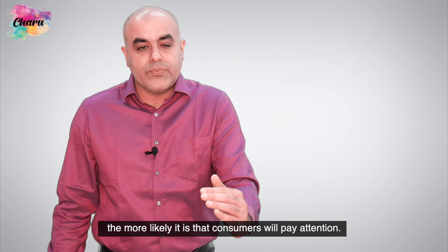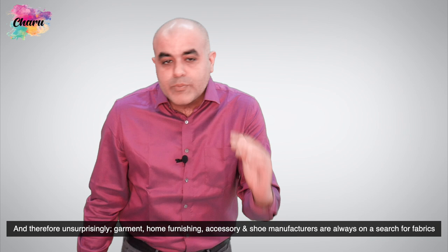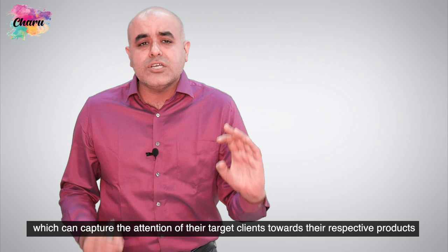So friends, various studies have repeatedly shown that the more appealing something looks, the more likely it is that consumers will pay attention. And therefore, unsurprisingly, garment, home furnishings, accessories and shoe manufacturers are always on a search for fabrics which can capture the attention of their target clients towards their respective products.